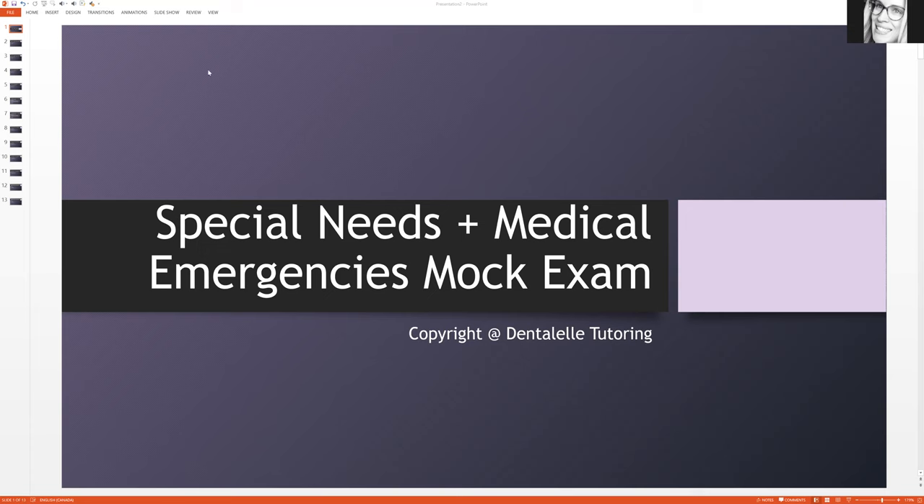I just thought I would give you guys kind of a sneak peek. At the last session, I did have students ask me to make some special needs and medical emergencies questions, because I typically ask at the session before what students want to know. Inside our course there's pretty much everything — mock exams, case studies, modules — but there's still always more to know. So we will be talking about special needs and medical emergencies.